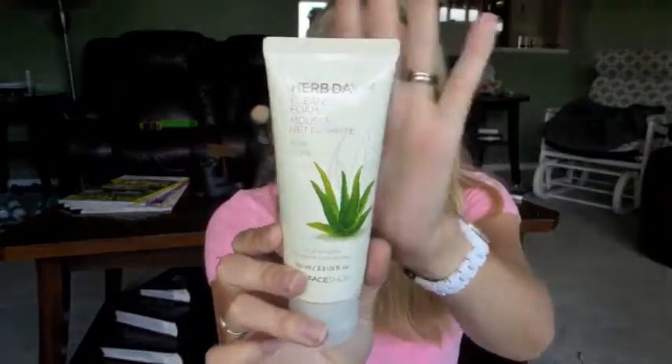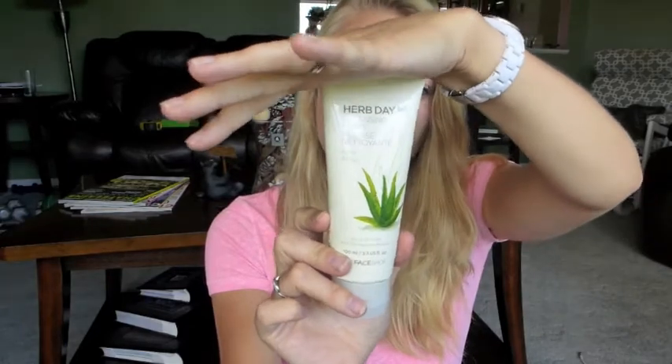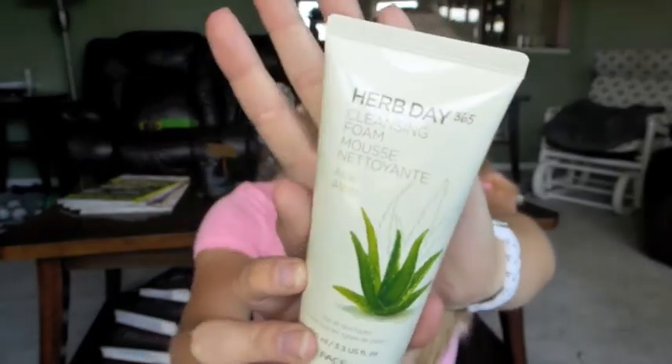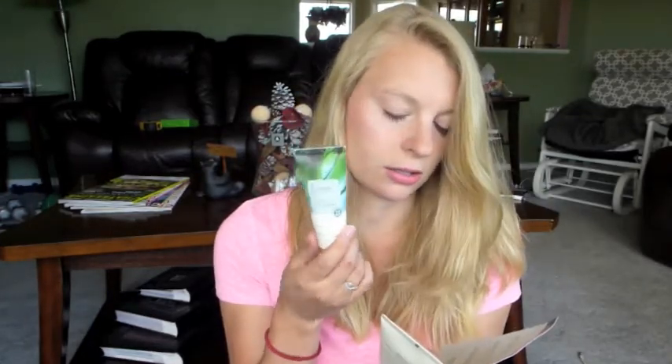It looks like everything so far is from the Face Shop. This is a massive sample — actually, it's a great size. It's a cleansing foam formulated with aloe extract, and it leaves your skin moisturized. I'll probably end up using this in the shower. This might be quite refreshing for the summer with it being an aloe product — I find aloe to be very nice for the summer. The full size is 170ml for $6; this is 100ml, so it's pretty much a full size. The full size of another one is $12 for 110ml — these are definitely decent-sized samples.